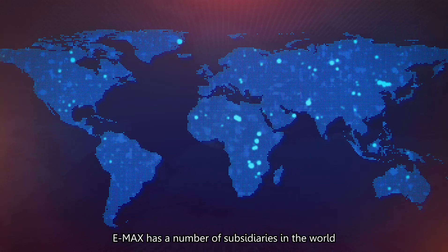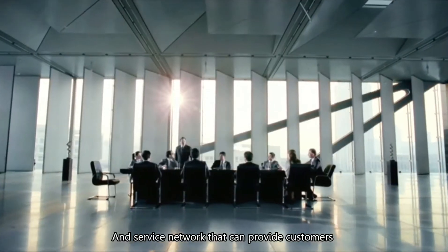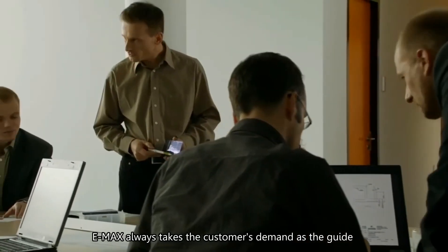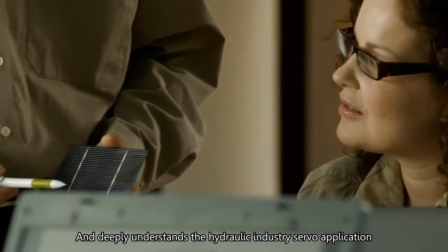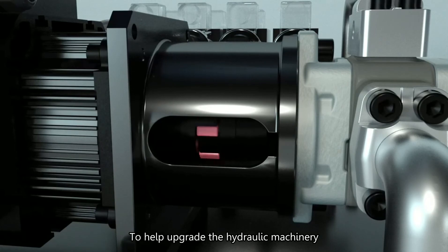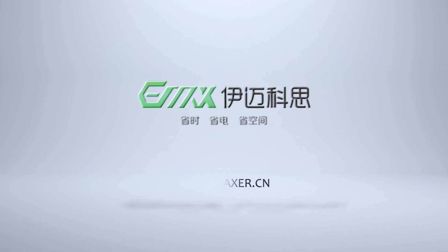EMAX has a number of subsidiaries worldwide, forming a wide-coverage and efficient sales and service network that provides customers with quality products and efficient service. EMAX always takes the customer's demand as its guide and deeply understands the hydraulic industry's servo applications, enhancing speed, saving power, and increasing equipment performance to help upgrade hydraulic machinery with a simple servo-integrated machine.